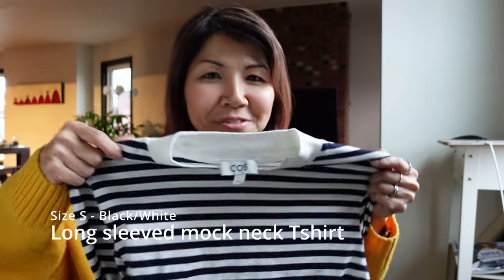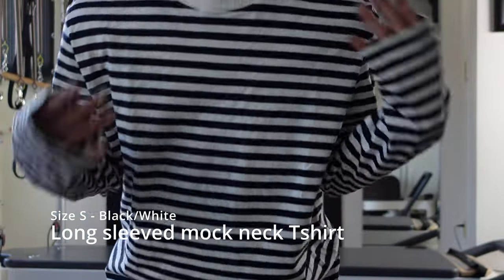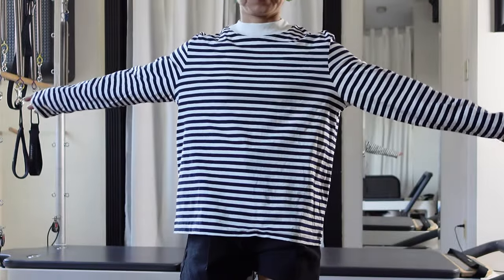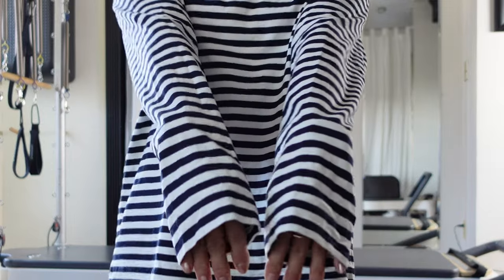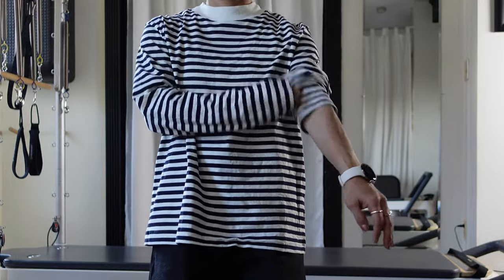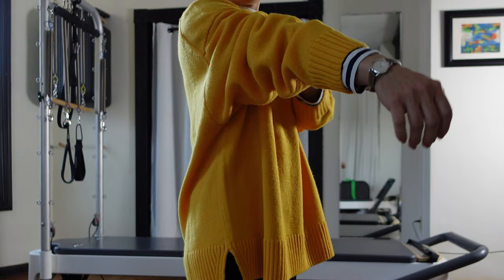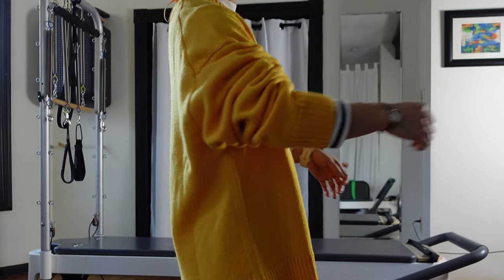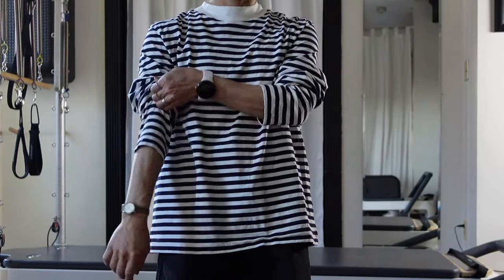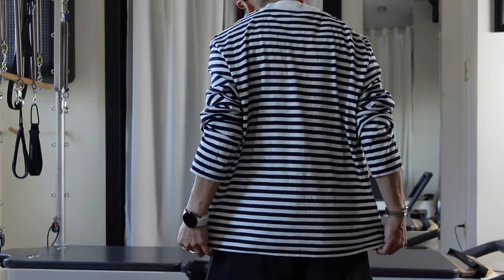The next item is a long sleeve mock neck t-shirt. This one is size S and it's an organic color. It's thicker than the pink t-shirt and it's a straight cut. It's a little bit oversized for me and the sleeves are longer, but I want to wear it as an inner layer so I can show just the neck and a little bit of the sleeves and the bottom hem. When it gets a little bit warmer I'd love to wear this one on its own in a simple way.